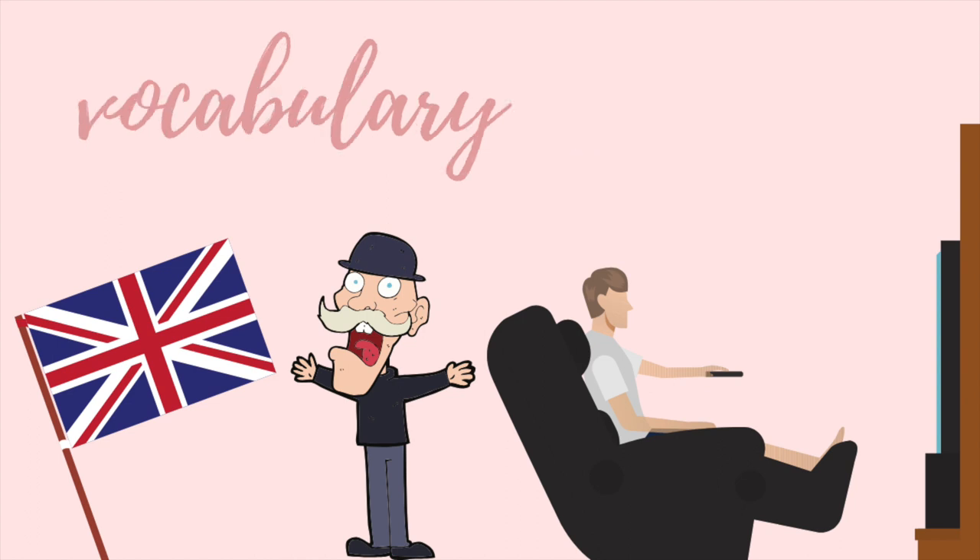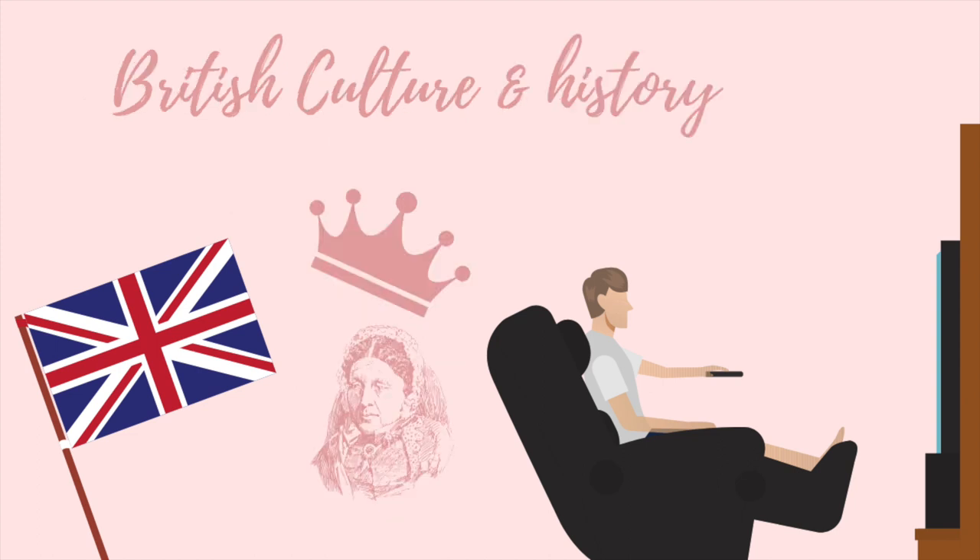And how about vocabulary? Each episode covers a wide range of language. Don't be afraid to make notes while you enjoy this show. Try to notice the jokes, phrases, idioms and slang used in the series. I assure you there is plenty in every single episode. So the bonus part is the British culture and history.